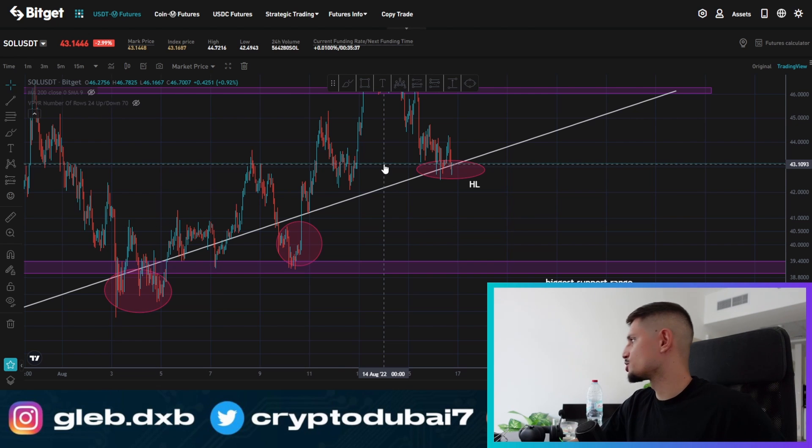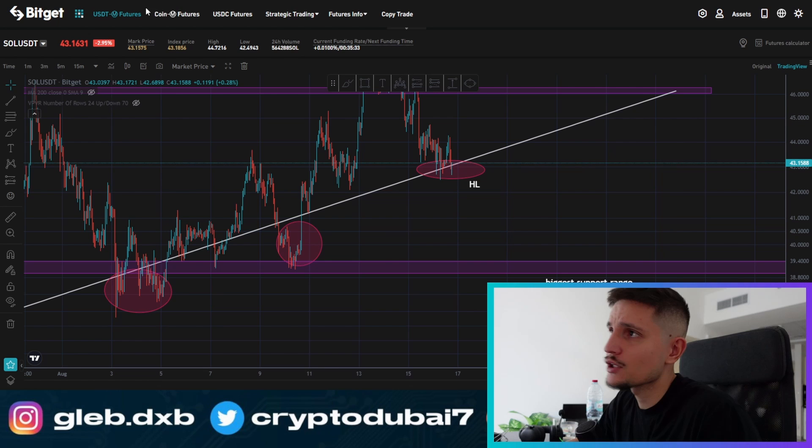I will give you some of my next potential price targets — this is why I'm making this video right now. If you appreciate that, make sure to drop a like.